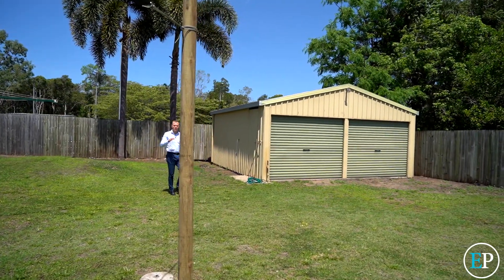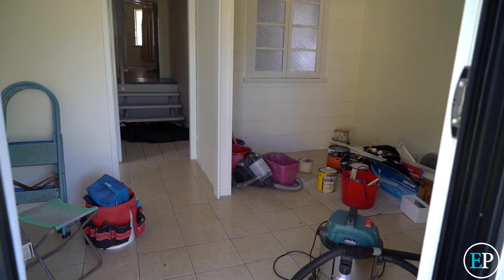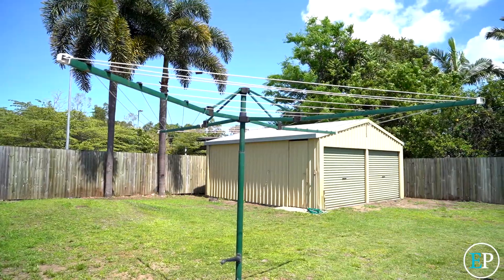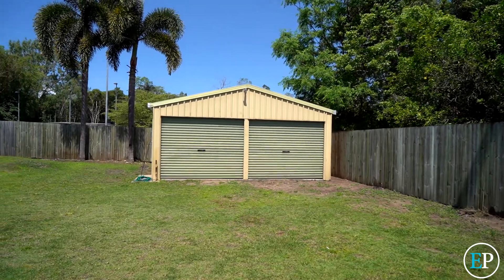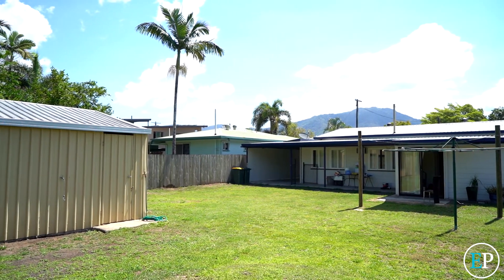We're still in Menunda but this time we're on Clark Street at number 86. I can't show you too much inside the actual house because we're still putting the finishing touches on, but I can tell you all about it — and yes, of course it has another shed. Four bedrooms, two bathrooms, double carport with a fully lockable double shed in the backyard on a fully fenced 665 square meter block of land.